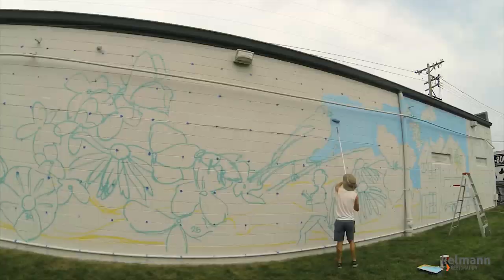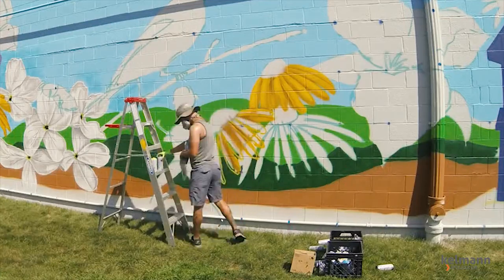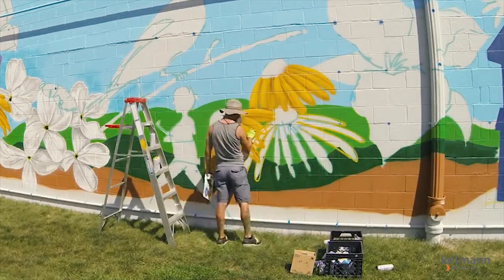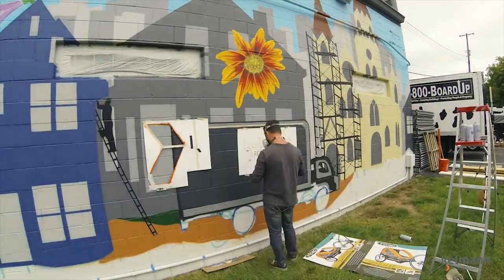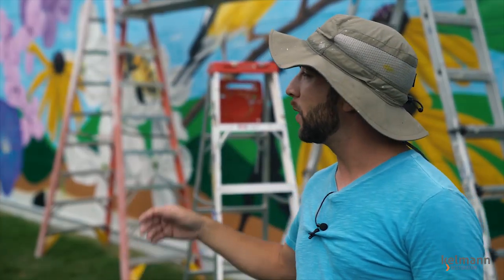With the exception of the base coat on the sky, which was done with exterior grade latex paint, everything on the wall that you see — all the detail work — is spray paint, and for the most part it's all done freehand. For the sake of time and perfection, some of the very straightest lines are taped off, and I'll use little tiny stencils to put in the logo and the text.